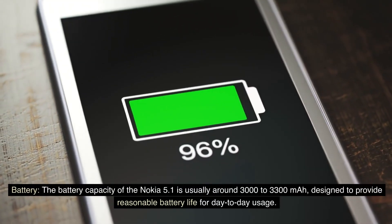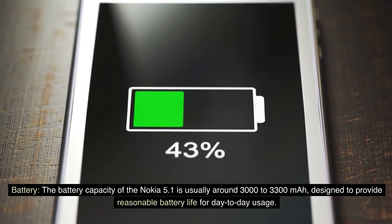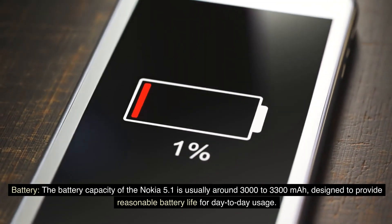Battery: The battery capacity of the Nokia 5.1 is usually around 3,000 to 3,300 mAh, designed to provide reasonable battery life for day-to-day usage.